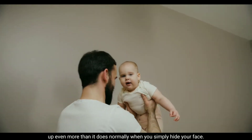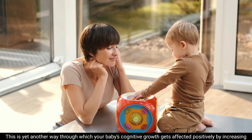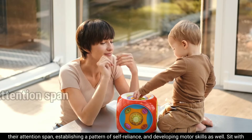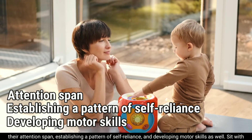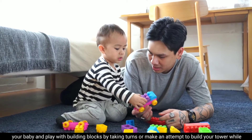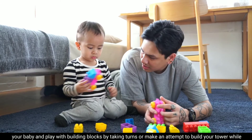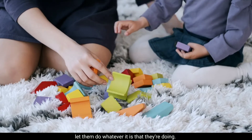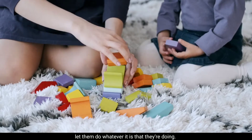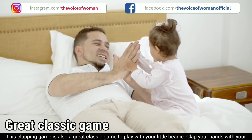See how it cracks them up even more than when you simply hide your face. Building blocks — this is yet another way your baby's cognitive growth gets affected positively, by increasing their attention span, establishing a pattern of self-reliance, and developing motor skills. Sit with your baby and play with building blocks by taking turns, or make an attempt to build your own tower while your child builds their own. Help them if they feel stuck, and sometimes let them do whatever they are doing.